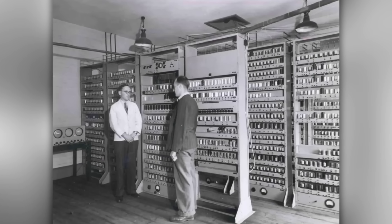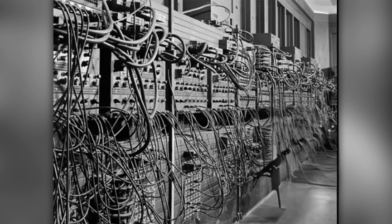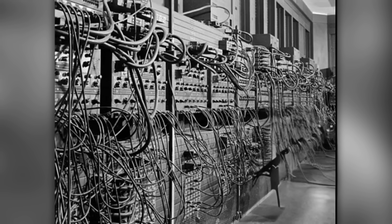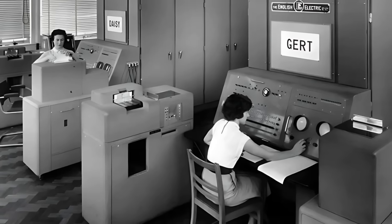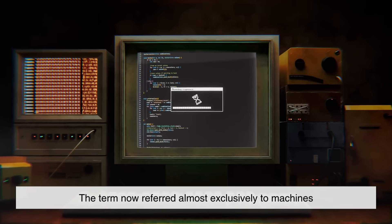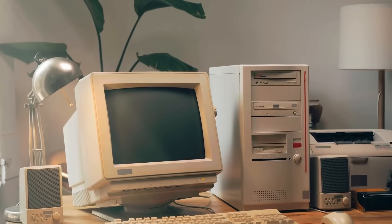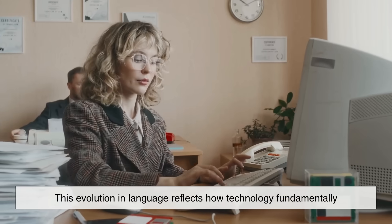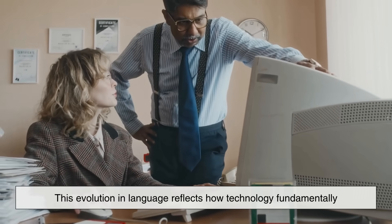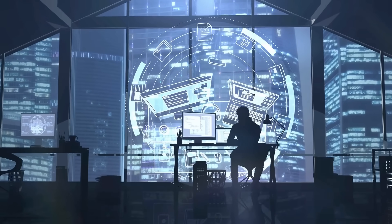People started to describe the machine itself as the computer, while human beings who had once carried the title began to fade into the background. By the mid-20th century, the idea of a computer as a human had almost completely vanished from everyday language. The term now referred almost exclusively to machines — first huge, room-sized devices, then smaller mainframes, and eventually the personal computers that became household items by the late 20th century. This evolution in language reflects how technology fundamentally reshaped society's understanding of the word. What once described a person performing mental labor came to represent a tool designed to enhance or replace that very labor.